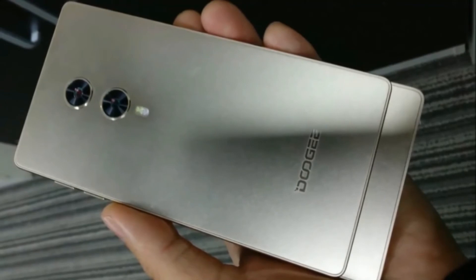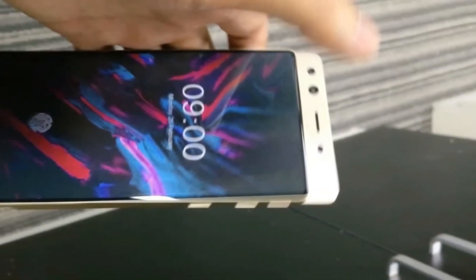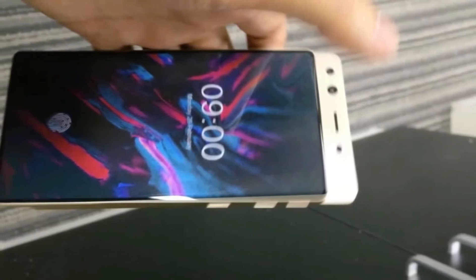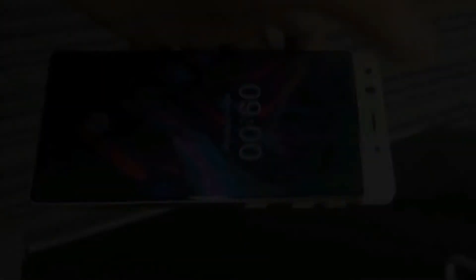There are no specification details yet, and we are not surprised there is no launch date either. Its predecessor, the Doogee Mix 3, is not yet released, so it is understandable. What do you think of Doogee's design?